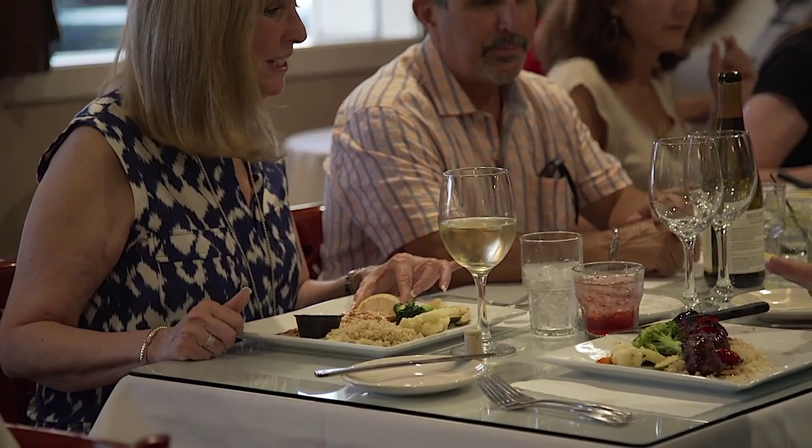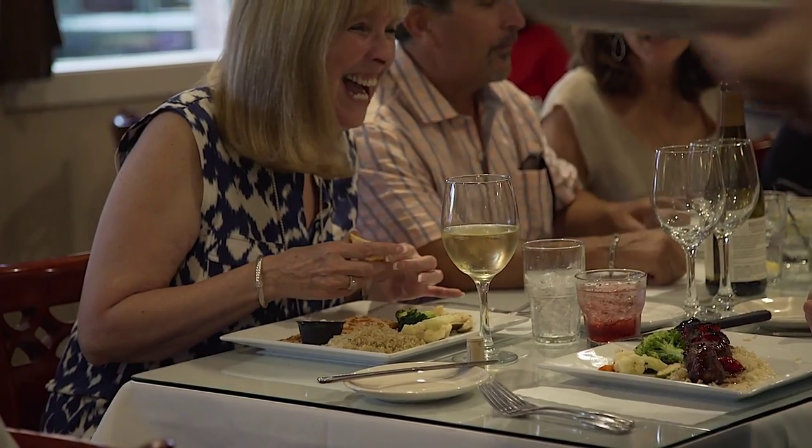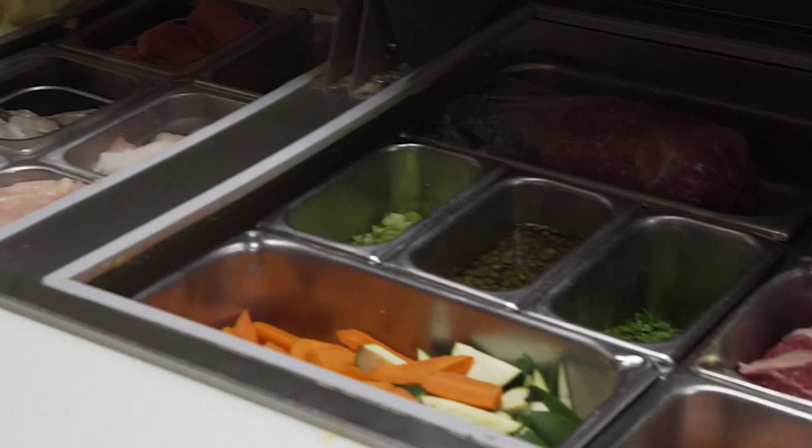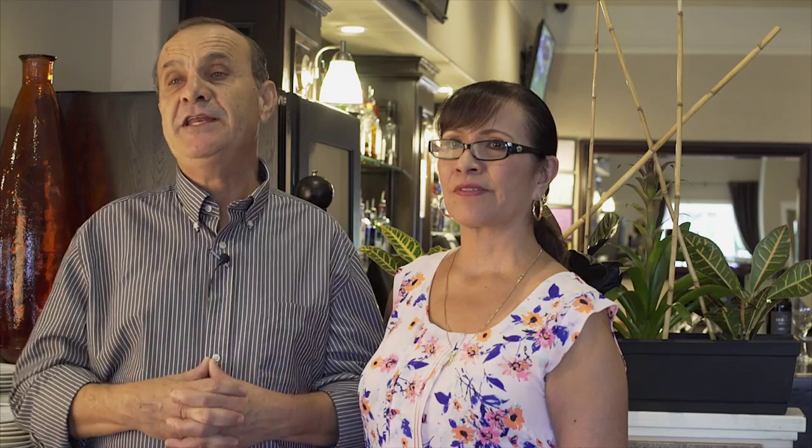We pride ourselves in quality, freshness and taste. We create things from ingredients that are available at that season. We use the freshest ingredients to create the unique taste.